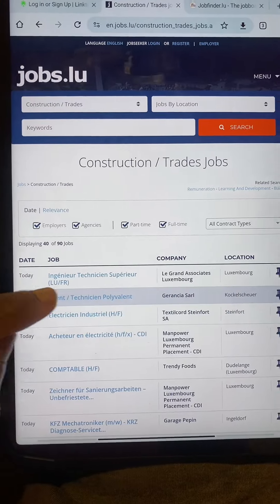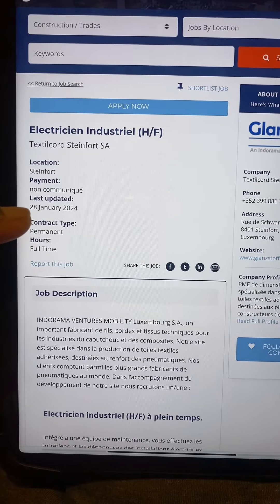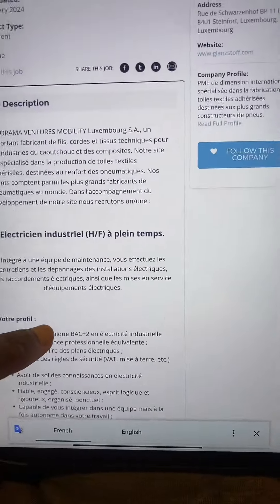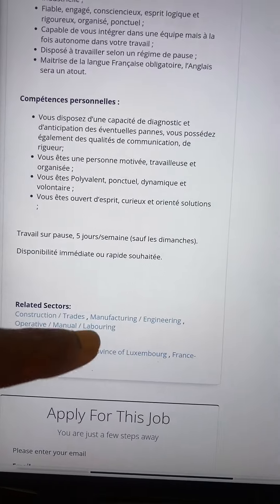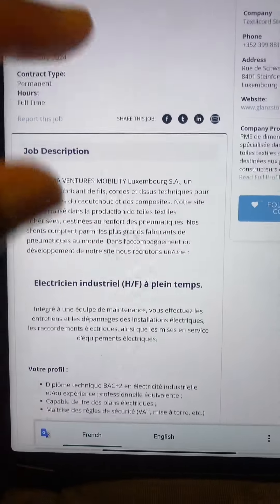This one is an electrician job. Once we are on this page, you can see the description of this job. It is full time and was last updated on the 28th of January. You can read the description — this one appears to be in French, so if you are a French speaker it's perfect for you. You can also see the location of the job and their website. Once you've read everything, you can fill in your information at the bottom and send it. Some of these jobs you can apply through the website itself, and some will show an email address where you can send your application directly.